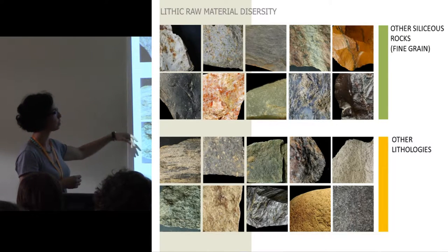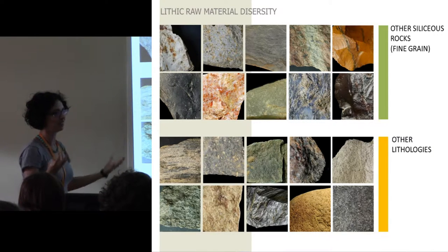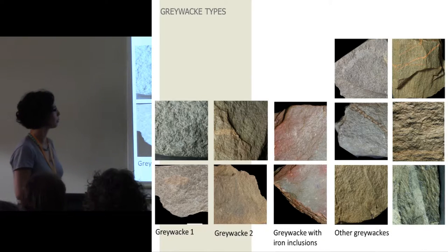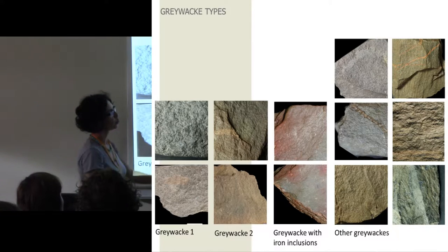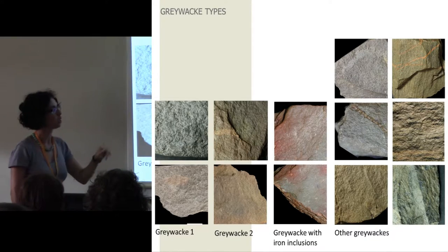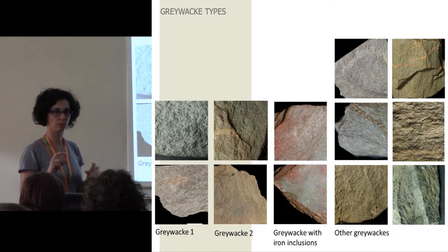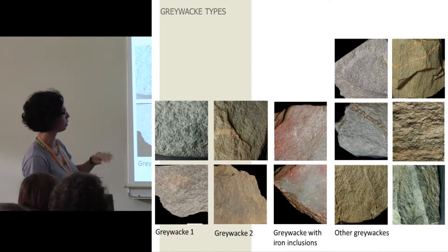We have granite, schist, and other materials. Regarding greywacke, we had to divide it into some types: type one, type two, one greywacke with iron inclusions — where we can see the reddish areas — and other types of greywacke. They vary in texture, from very fine to a little bit more coarse, and they also vary somewhat in silica content.